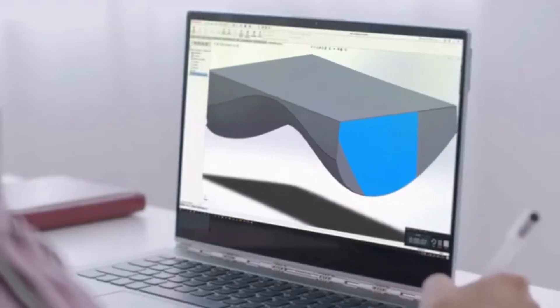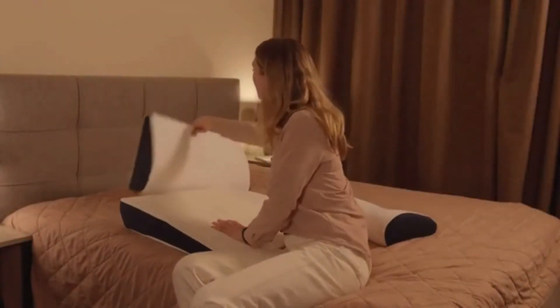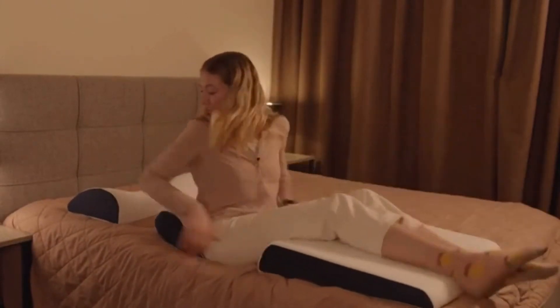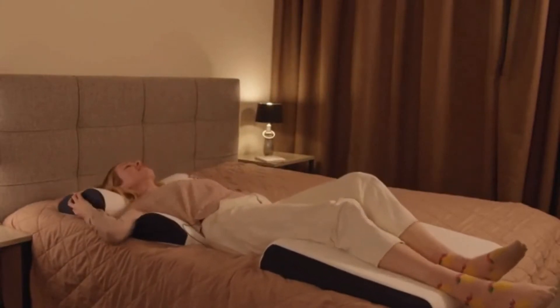I've always had a problem with my neck and my back when I sleep. On normal mattresses, I wake up in the morning feeling very stiff. I've been looking for some kind of solution, and the problem is that there are so many options on the market. This complex with three different pillows is such a wonderful blessing for me because it relieves not only the pain in my neck, but also in my back and even alleviates pain from my legs, which is an unusual feature. I'm very comfortable and feel like I'll have a good night's sleep, and because of that I really like it.